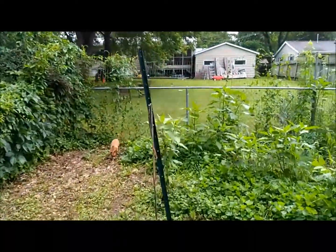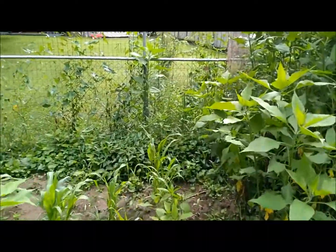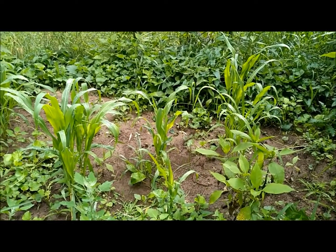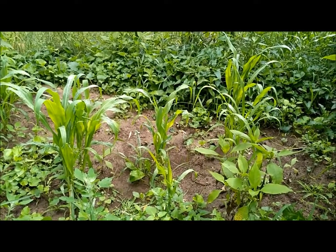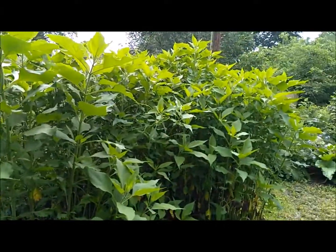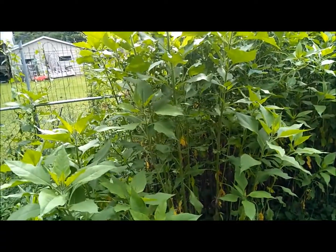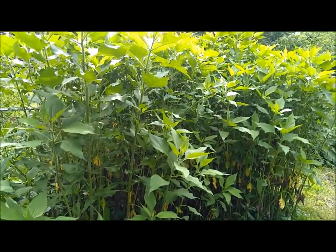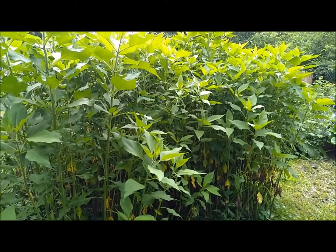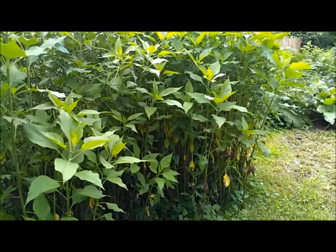Moving towards the back fence, there's a little bit of a jungle right now — we need to cut some stuff back. We have some broom corn that is for a special Christmas present, hopefully if everything works out. And next we have the jungle of sun chokes. If you don't know about sun chokes, you should look it up — super easy to grow, and you eat the underground part. They're pretty tasty.